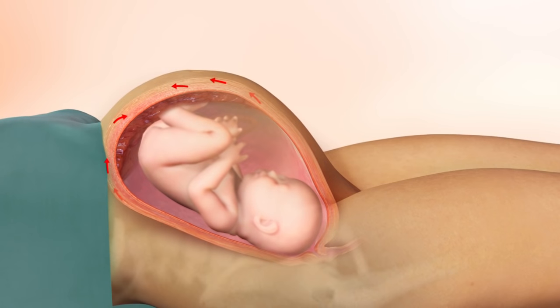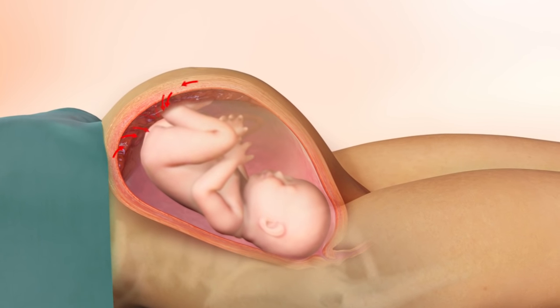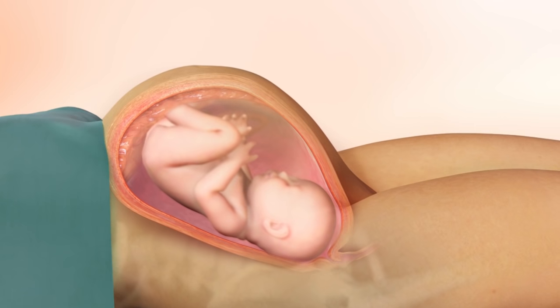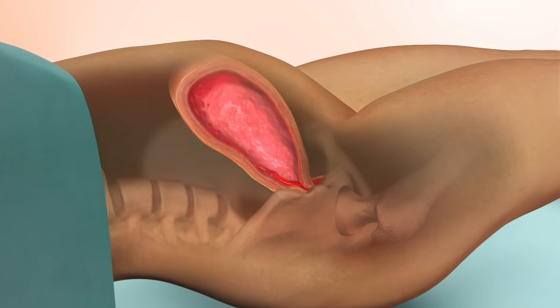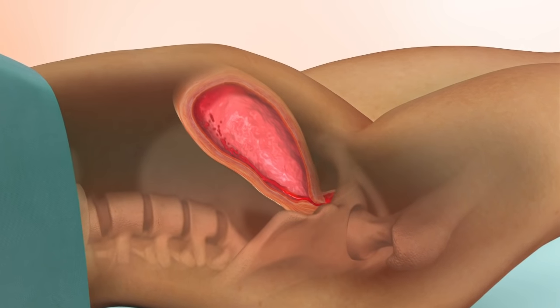The uterine arteries pump 500 to 700 milliliters per minute into the site at which the placenta is attached to the uterus. After birth, this blood could potentially flow into the uterine cavity and be lost from circulation.